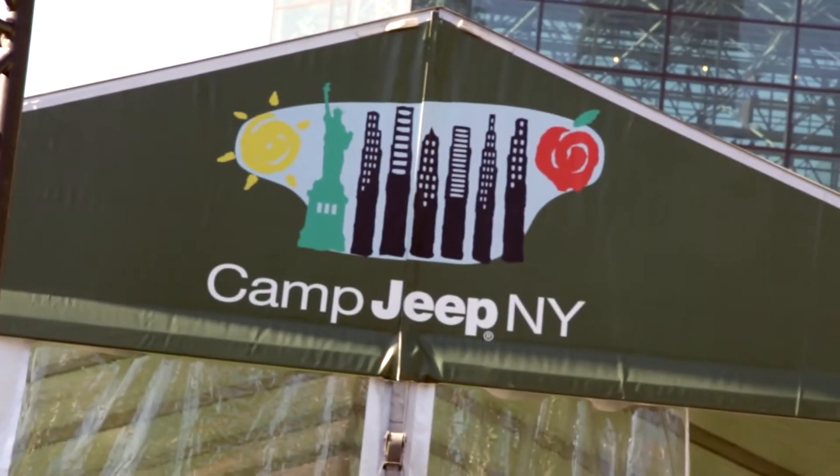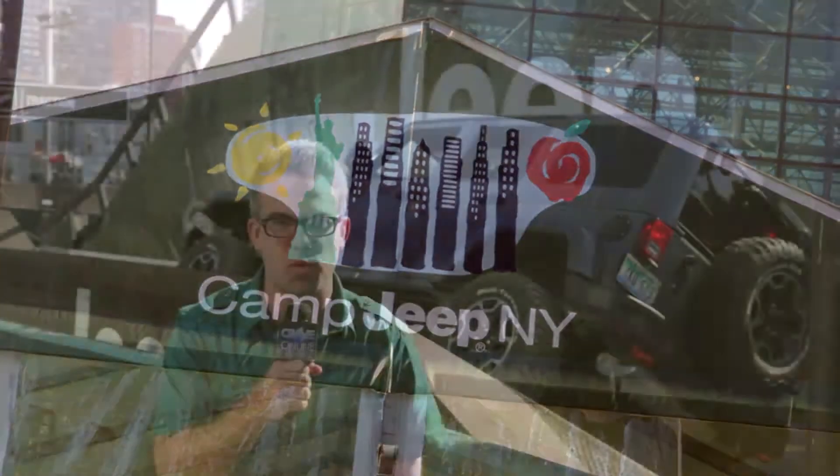What's going on everybody? Nash Harrington with Crave Online here at New York International Auto Show. We're at Camp Jeep and we're about ready to find out what it's like to go off-road. Let's check it out.